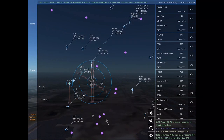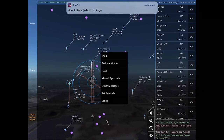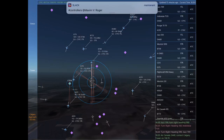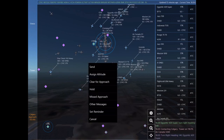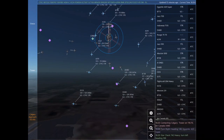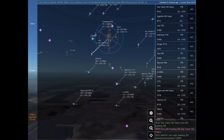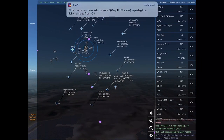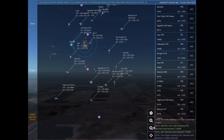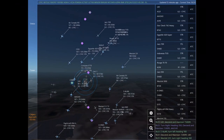Jazz 1, contact Calgary Tower on 118.7. WestJet 1010, turn left heading 270. X-Ray Oscar November Echo Sierra, turn right heading 080. WestJet 1010. Rouge 7070, proceed on course to Canadian Rockies. Indonesia 7135, turn right heading 160. Indonesia 7135, turn right heading 090.